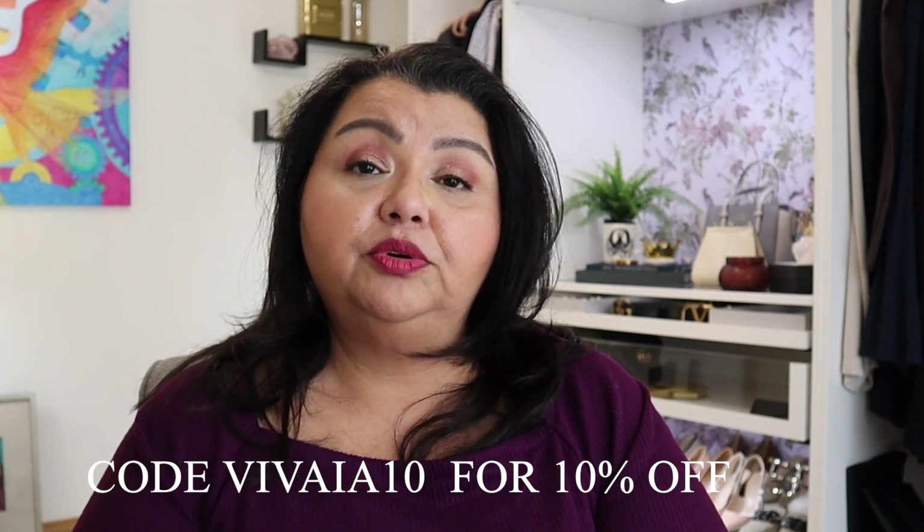If you're interested in shopping Vivaya, I have a discount code and all the shoes linked in the description bar below. On a laptop, click 'more' to open the description; on mobile, tap the title to pop it open. I truly enjoy Vivaya's shoes and think I've shown them enough to prove they are some of my favorites. Whether you need work shoes, flats, or casual options, definitely give Vivaya a try — they are 100 percent worth every single penny.